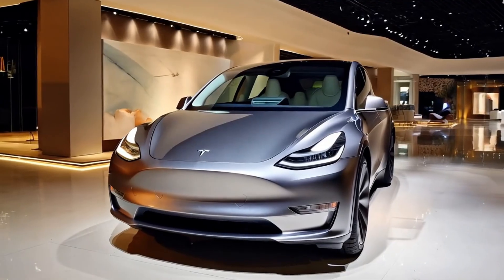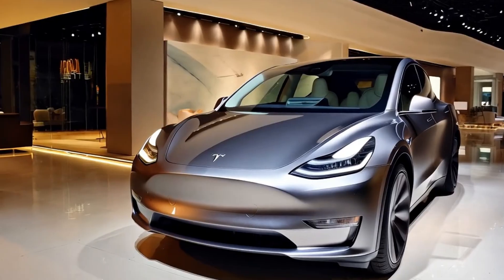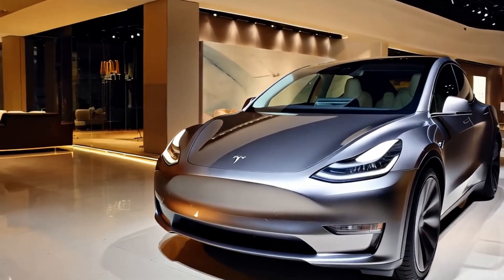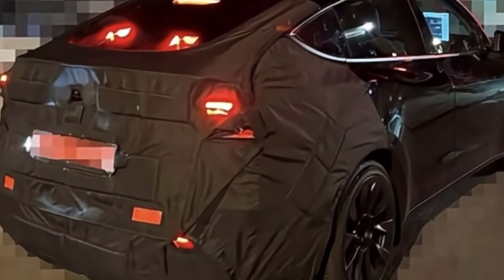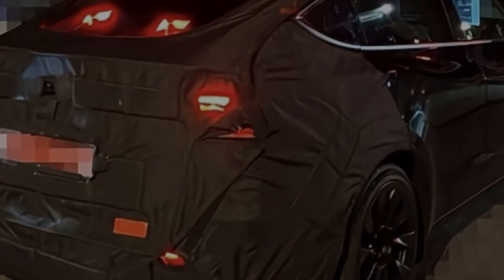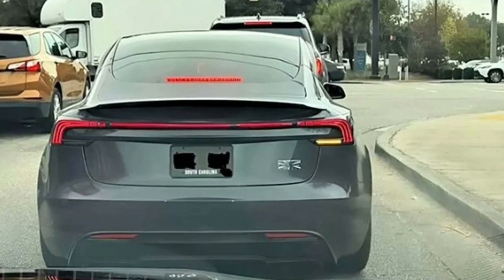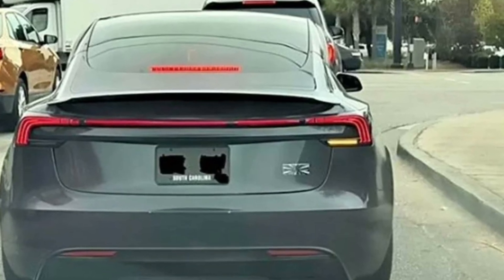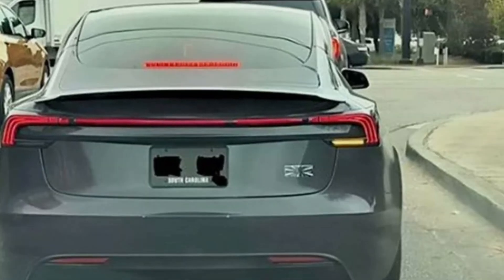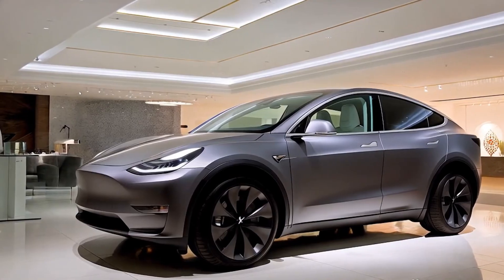Another exciting design update is in the headlights. Tesla is rumored to be experimenting with a split headlight design for the Model Y Juniper, featuring a sophisticated matrix-style LED layout. This design is more than just eye-catching — it's engineered to support advanced driver assistance capabilities, integrating with Tesla's onboard sensors to improve Autopilot performance.